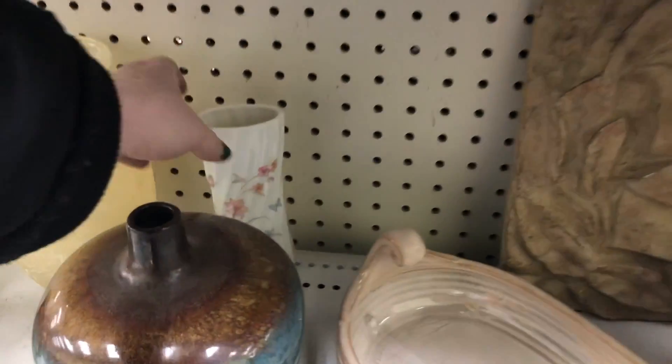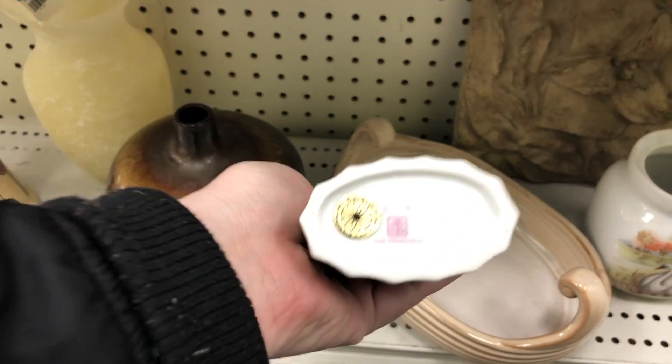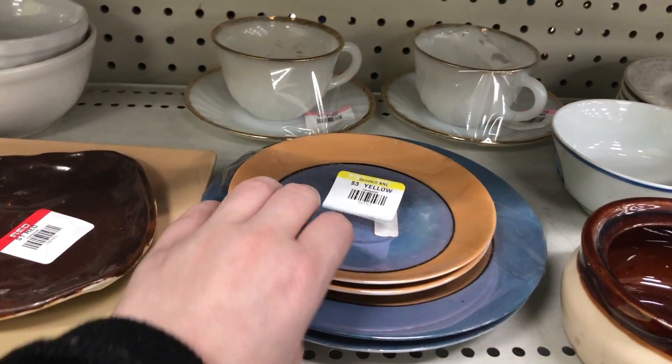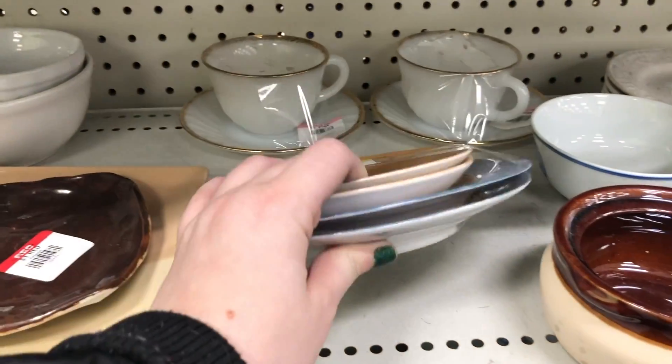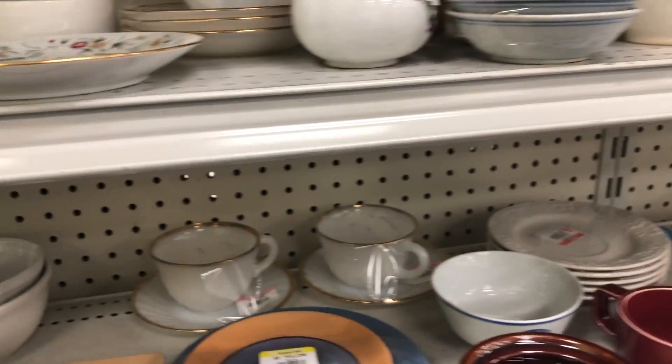My thrift store seems to always be peppered with vases. I don't know if it's a thing that people just don't use anymore, but there's always lots of cute ones and sometimes I pick them up. Here's some more lusterware — you can kind of tell just by the style of it what it is.